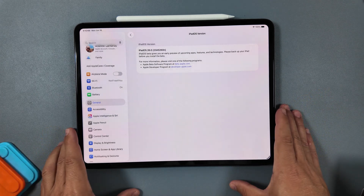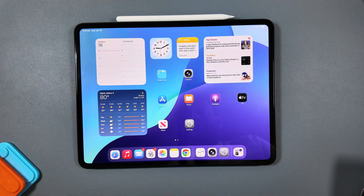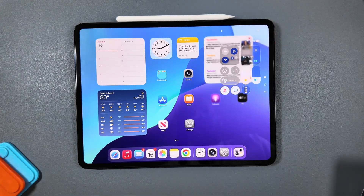iPad OS definitely does seem a lot more stable than what iOS seems to be at the moment. Watch OS has been a pleasant surprise as well. Let's jump in to the actual first changes you will notice, and that is going to be that liquid glass.